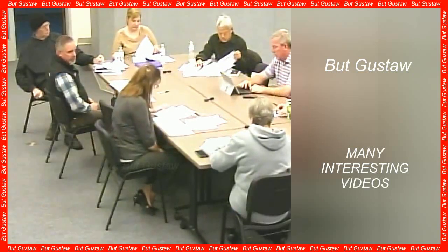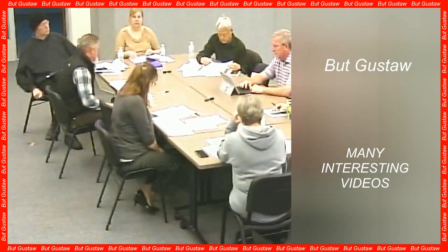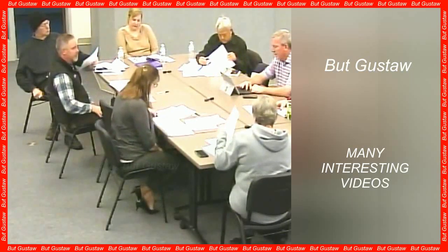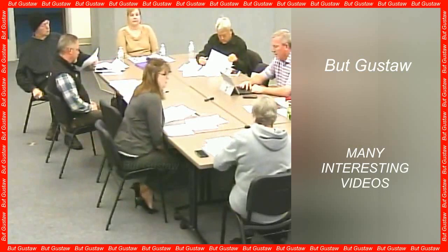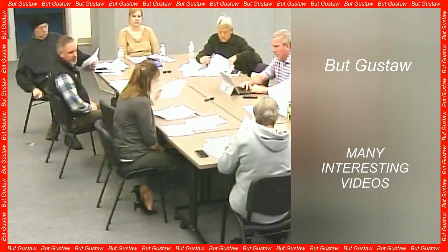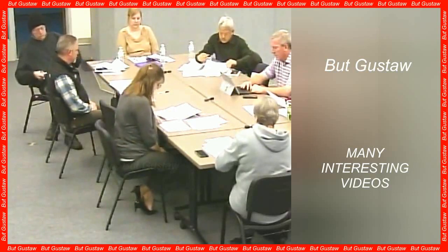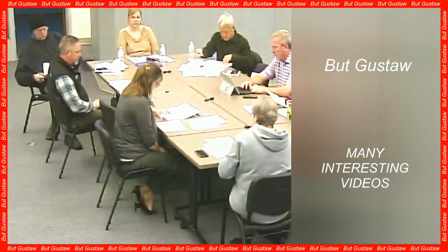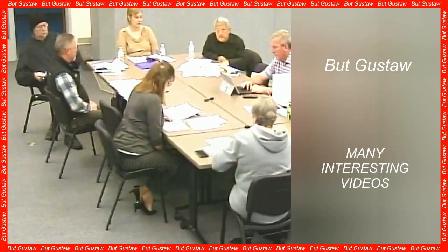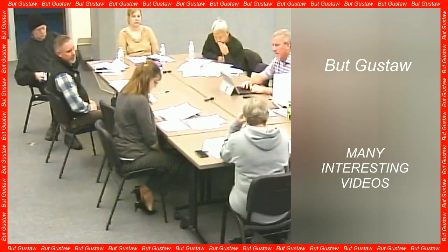Our brains have a fingerprint too, and it can be explored in a short time. Researcher Enrico Amico has been conducting research on the human brain for many years. Scientists discovered that each of us has an individual pattern of brain activity that can be quickly identified — and perhaps in the future, specific people could be recognized by these patterns, just as people are currently identified by fingerprints.